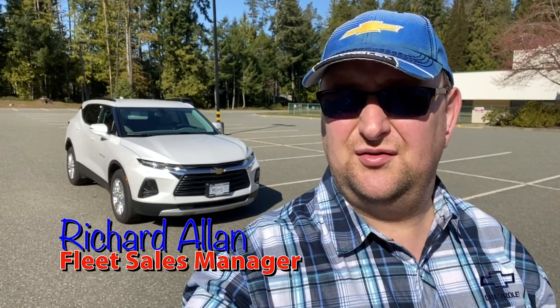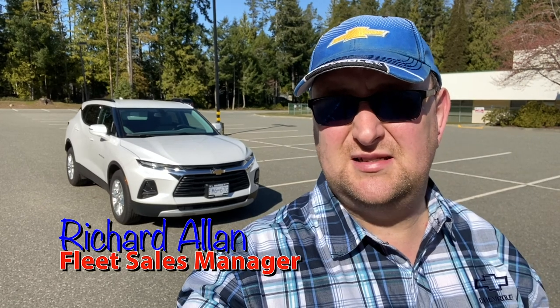Hey guys, Richard Allen here, Fleet and Small Business Manager at Harris Oceanside GM in Parksville. First of all, we hope everyone is safe following government advice and you're all looking after one another. We know this is a very hard time for everyone in the country, but we will get through this.